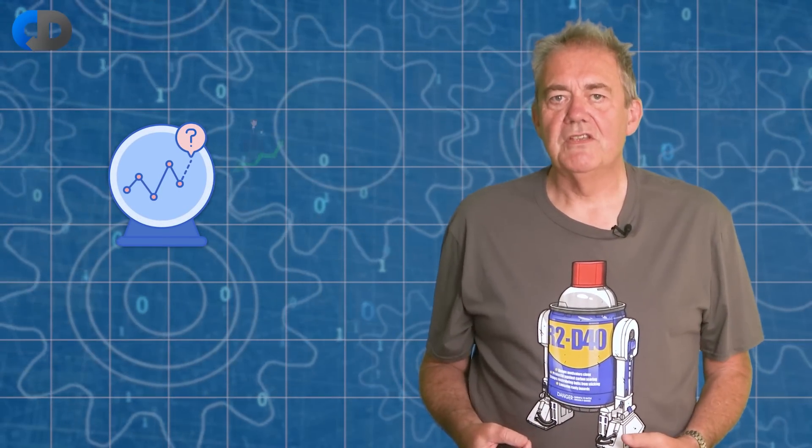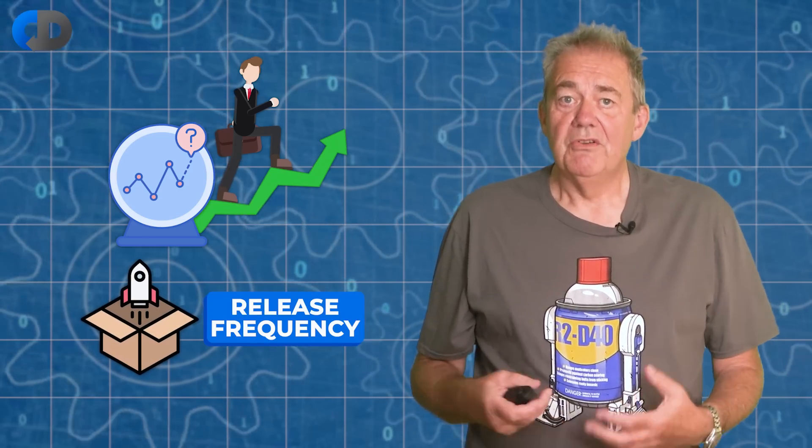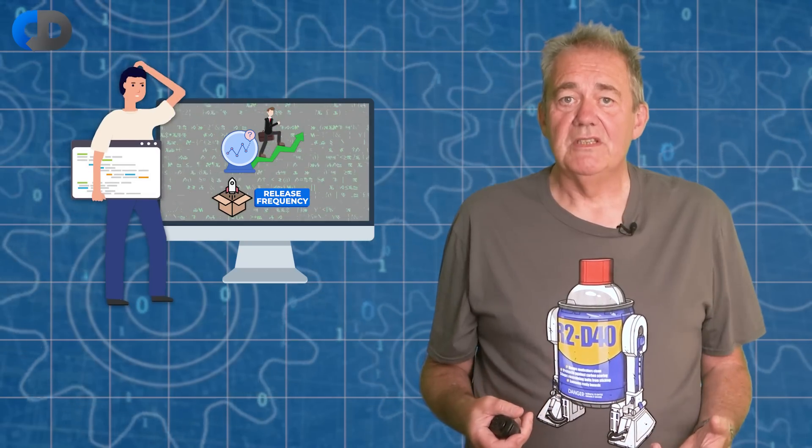One of the strongest predictors of software development success is release frequency, but there are many barriers to moving faster. So what techniques work at different release frequencies? Pick the wrong ones and you'll never be able to speed up. That's our topic for today.